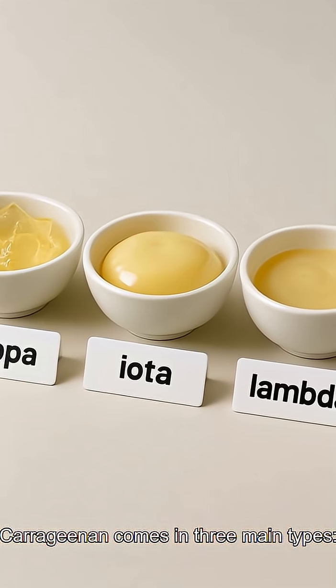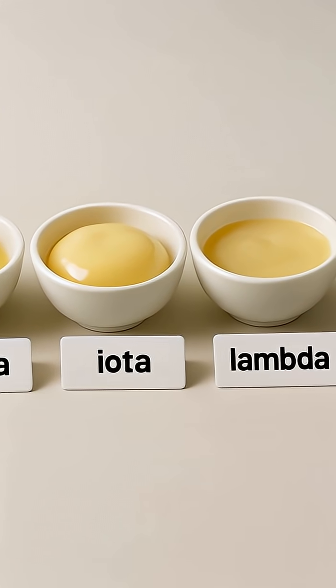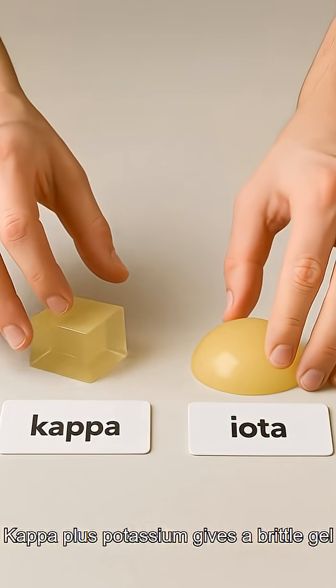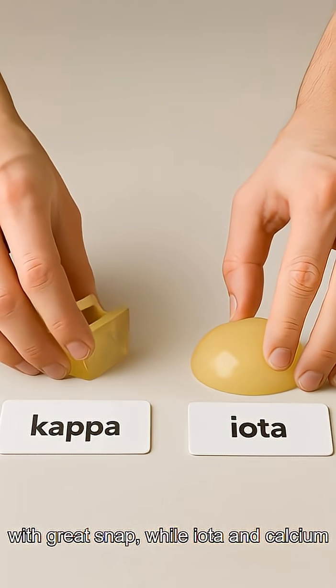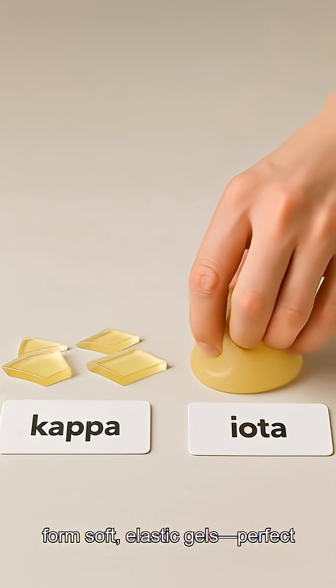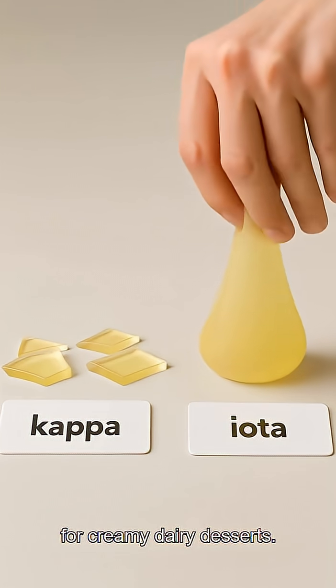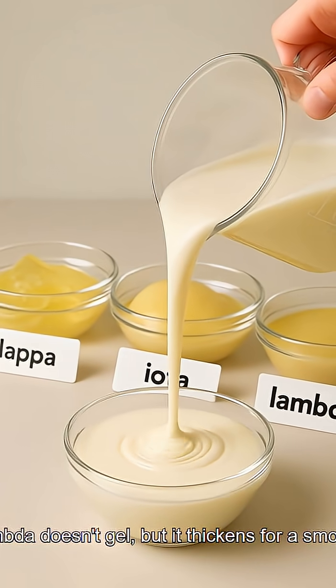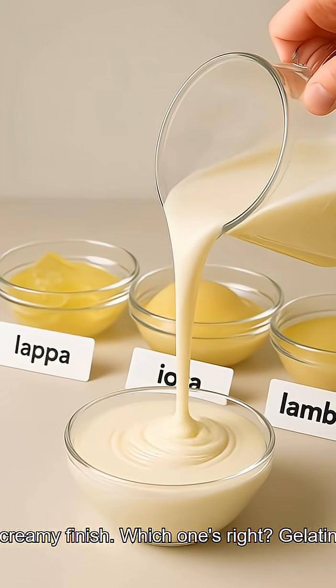Carrageenan comes in three main types: kappa, iota, and lambda. Kappa plus potassium gives a brittle gel with great snap, while iota and calcium form soft elastic gels, perfect for creamy dairy desserts. Lambda doesn't gel, but it thickens for a smooth, creamy finish.